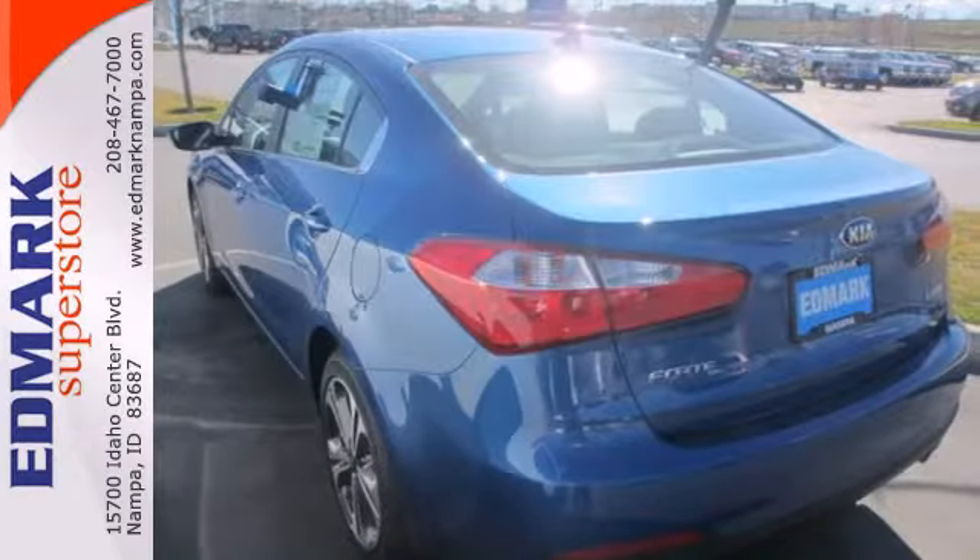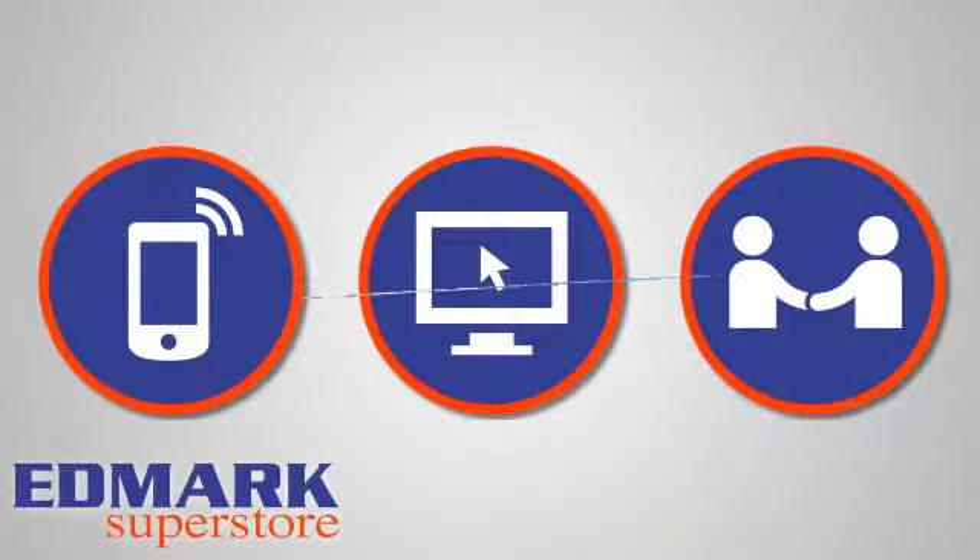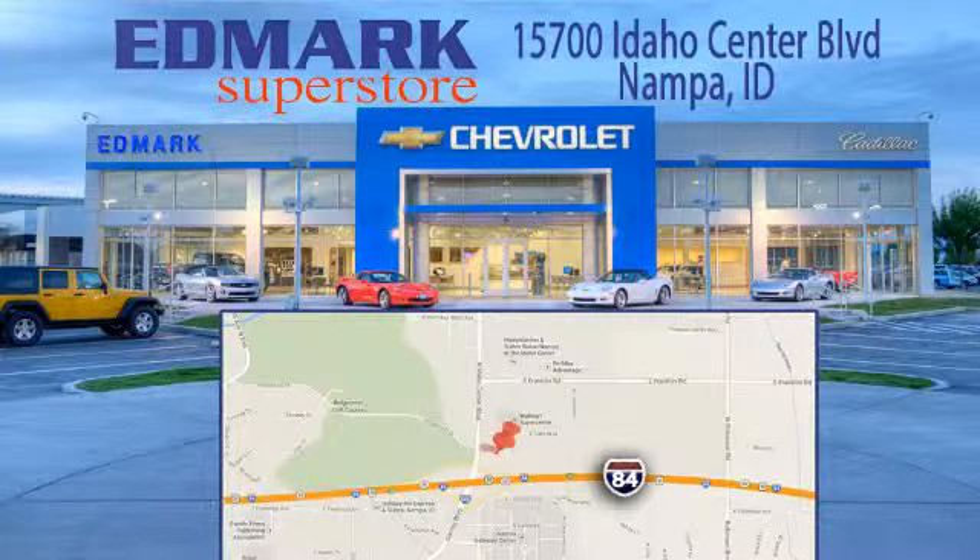Drive this Kia Forte today. Call, click or stop in today. We're conveniently located at 15700 Idaho Center Boulevard in Napa, Idaho. Just 15 minutes from downtown Boise in the Idaho Center Auto Mall.